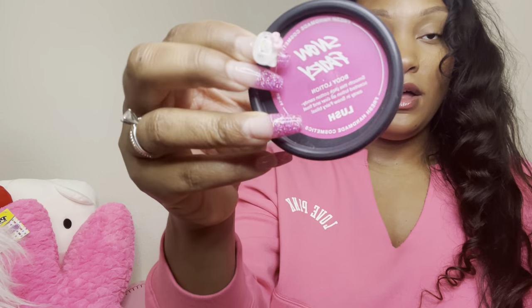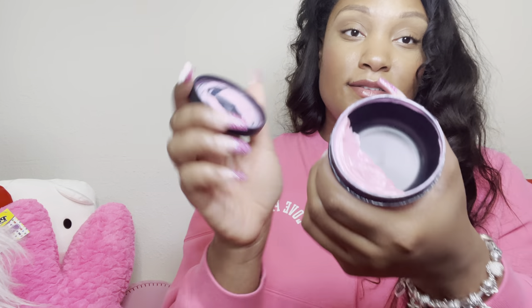My Snow Fairy Lush — I use this for my hands, especially at work because I'm always washing my hands. I'm making a dent in it but it's very moisturizing and you don't need that much. I'm almost done with it and once it's finished I'll be out, since it only comes out during Christmas.